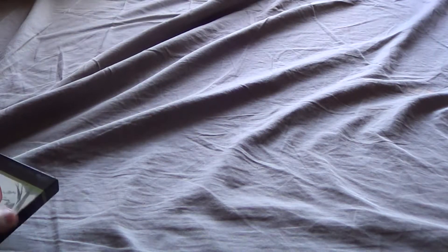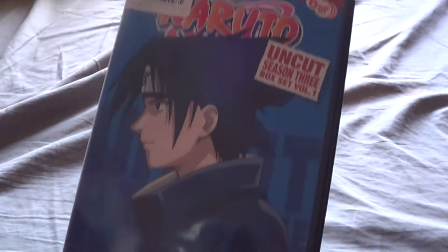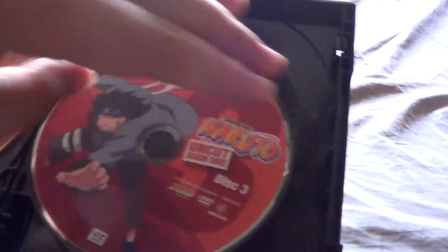Next up I have two Naruto things here. First is the Uncut Box Set 1 — there's a little storyboard thing, and it opens up with disc 1, disc 2, and disc 3. This covers about the first 13 episodes. Then we go to the Uncut Box Set Season 3 Volume 1, which I believe has the entire Sasuke Retrieval Arc. You can see there's disc 1, disc 2, disc 3, disc 4, disc 5, and disc 6. These are DVDs.